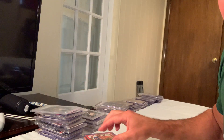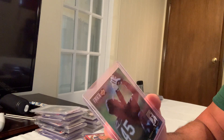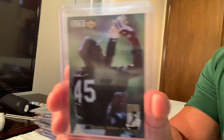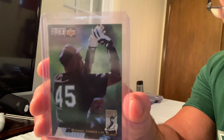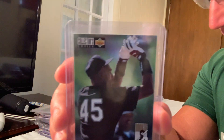Next up is the 1994 Collector's Choice Michael Jordan, card number 661, which sold for $2,000. It's pretty cool to have multiple copies — it shows Jordan shooting a baseball.